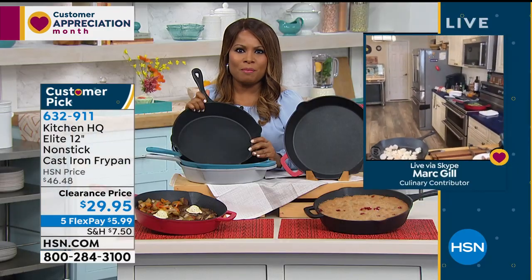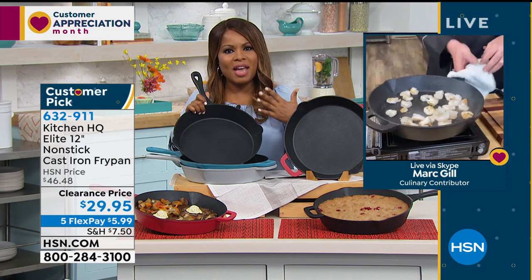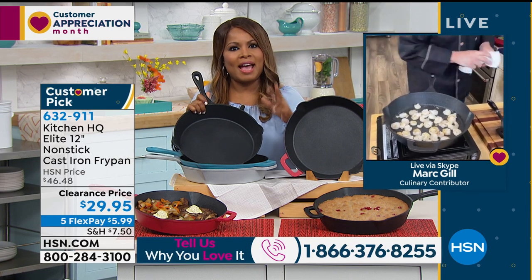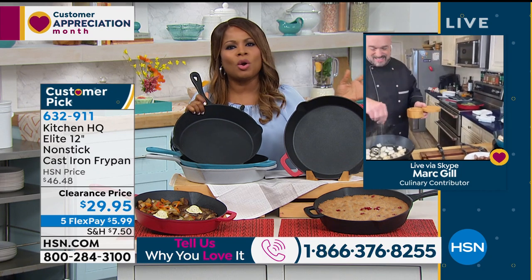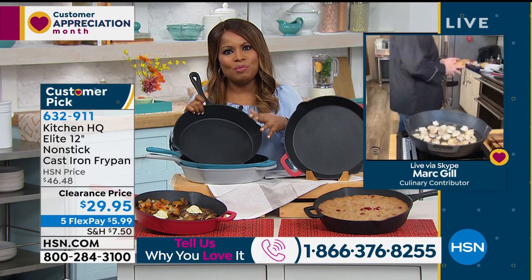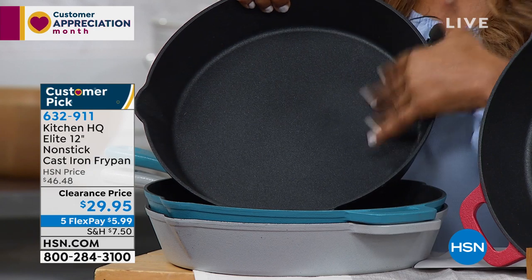I want to take a moment to invite many of you who already own our Kitchen HQ fry pan — I'd love for you to call me during the show and tell everybody else about it. Let me tell you why I love cast iron. I love cast iron because my grandmother, her name was Harriet Smith, had a black cast-iron pan. She made the best fried chicken in the whole wide world, and the best cornbread out of her cast-iron pan. The problem with the cast-iron pan is that my grandmother had to season that pan. But this pan, you don't have to season.